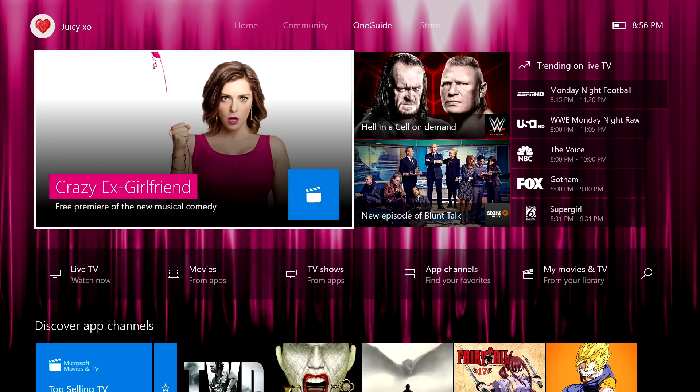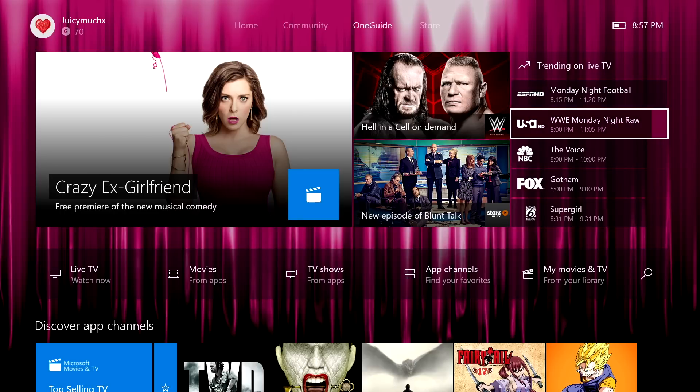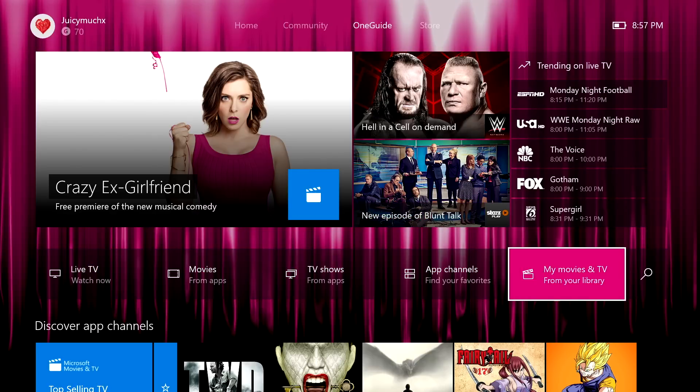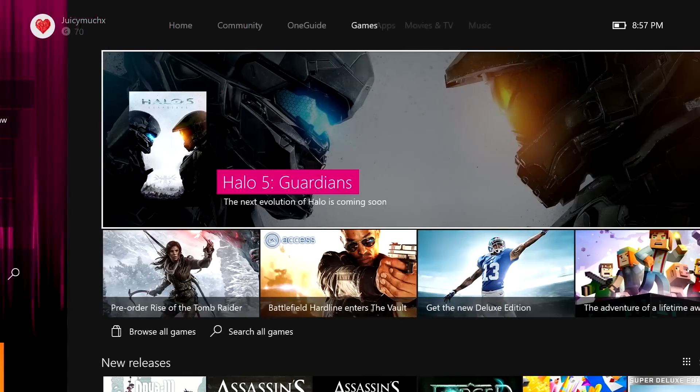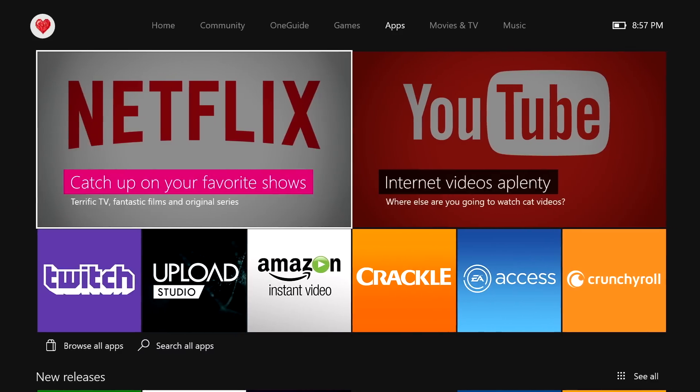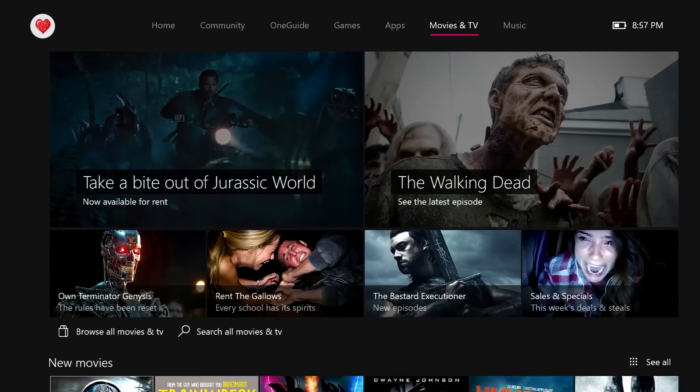This includes your TV listings if you have your cable box connected like I do. So if I wanted to watch some Monday Night Raw while I was playing some Advanced Warfare, I would just snap that app easily and be on my merry way. Here I have my live TV, movies, TV shows, app channels, and my movies and TV. The next tab is the store, and this is where you're going to have your games, apps, movies, TV, and your music.